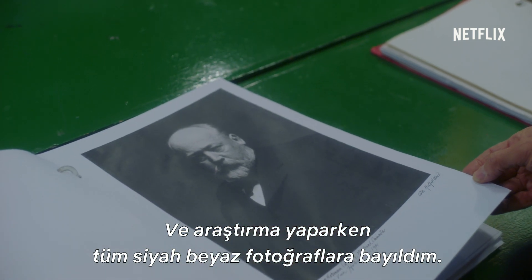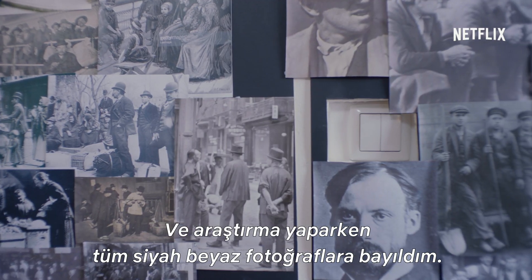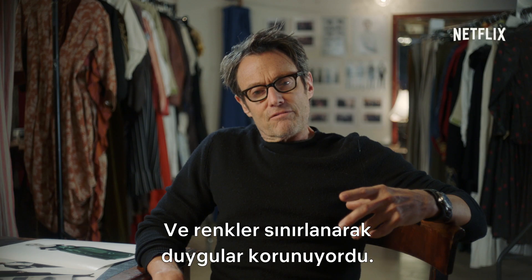In doing the research, I just loved all the black and white photographs. In limiting the color, I kind of kept that feeling.